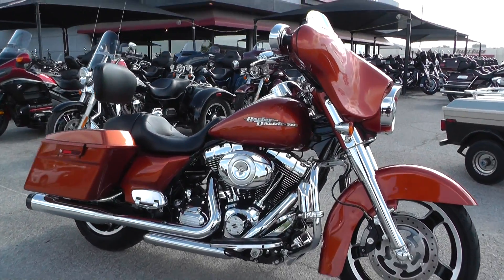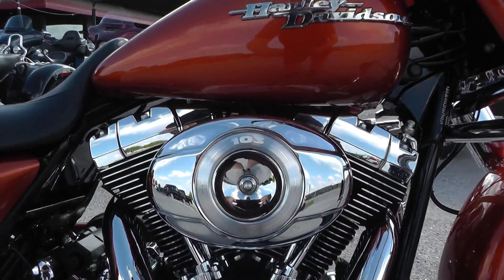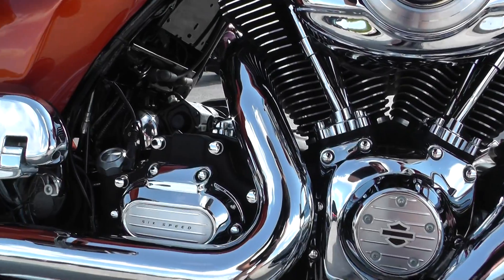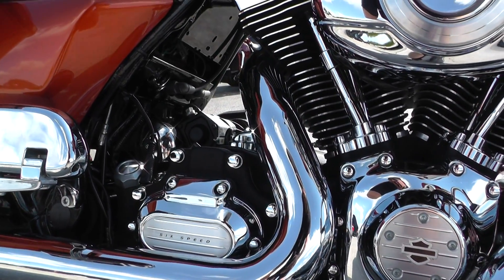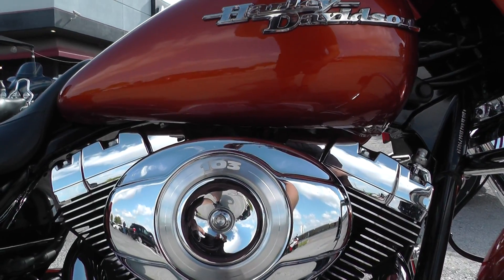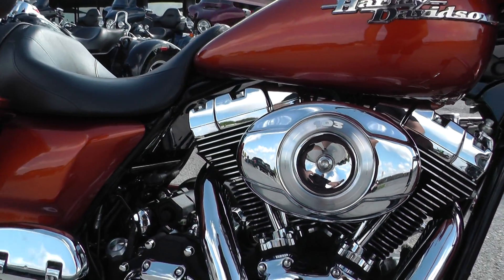This one's got the big 103 inch fuel injected v-twin motor backed up by a six-speed transmission. 2011 was the first year they came out with the 103 besides the police bikes and stuff like that. So it's got the big motor.